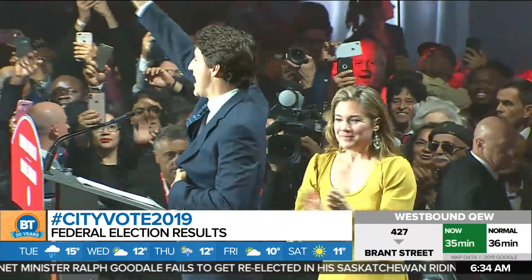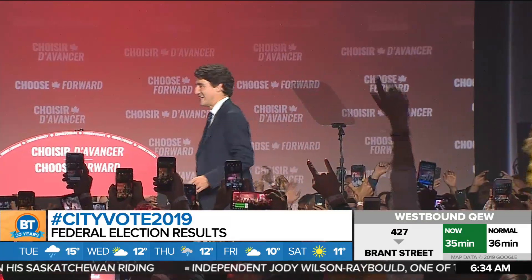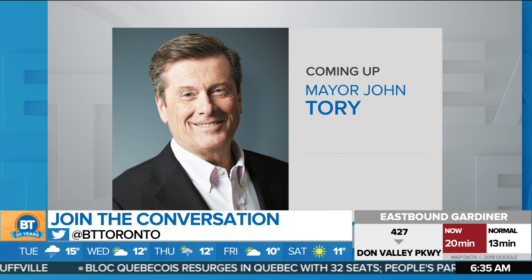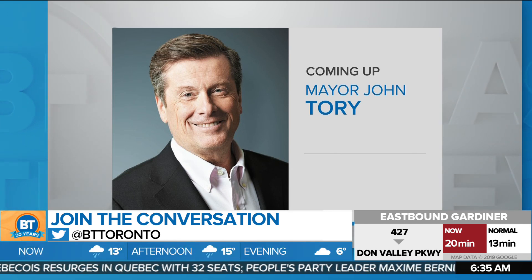This is despite the SNC-Lavalin scandal and the blackface controversy — Justin Trudeau is prime minister once again. Toronto voters we spoke to say they hope the Liberals will bring a little more to Toronto. One voter said: 'Hopefully they're talking about the taxes — I'm hoping they're going to cut for those middle classes, not the rich ones. I'm hoping he will do a better job this time.' Another said: 'There's a lot of factors — how they work with Mayor Tory, how they work with the PC government. We need more low-income housing, more help for the homeless, more of everything, including taxing the rich.' Coming up just after the 7 o'clock hour here on BT, Mayor John Tory will be joining us to talk about how City Hall will be able to work with the Liberals.